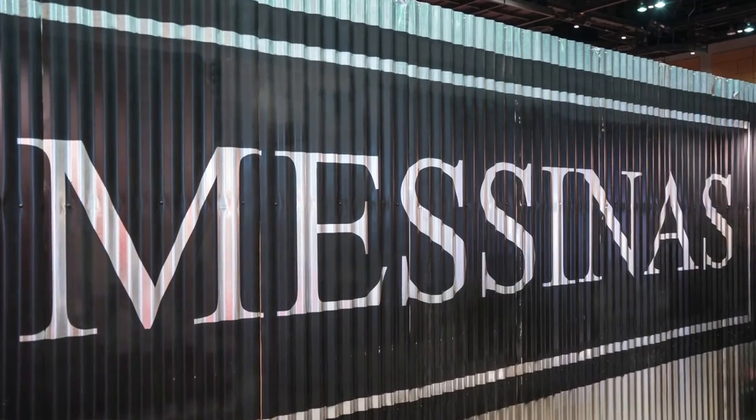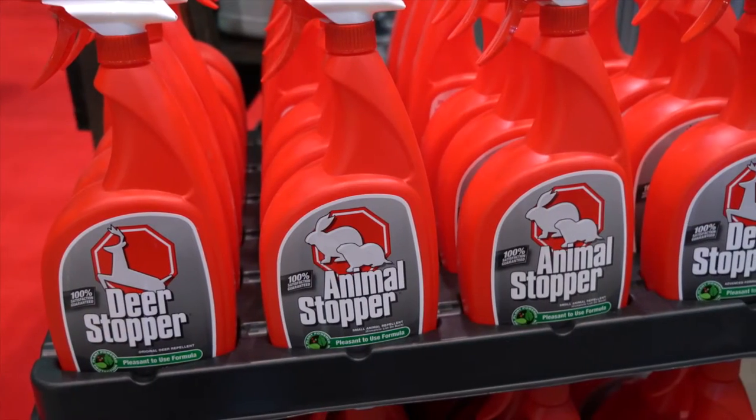Hi, I'm James Messina with Messina's, manufacturers of a wide array of lawn and garden products. From fertilizers to animal repellents, Messina's has products that work great, have great packaging, terrific margins, and are products that customers are looking for that can help you make more money every single day.